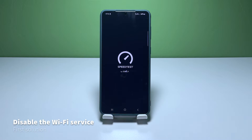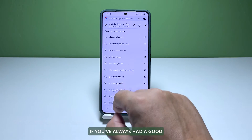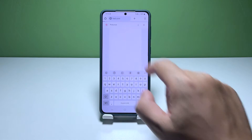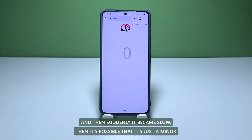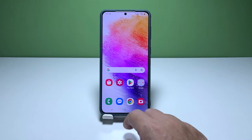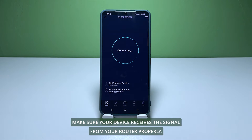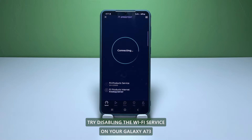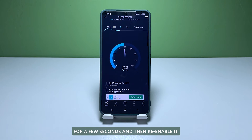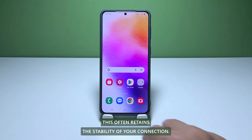First solution: disable the Wi-Fi service for a few seconds. If you've always had a good and stable internet connection through your Wi-Fi network and then suddenly it became slow, then it's possible that it's just a minor glitch in your phone system. So the first thing you have to do is make sure your device receives the signal from your router properly. Try disabling the Wi-Fi service on your Galaxy A73 for a few seconds and then re-enable it. This often retains the stability of your connection.